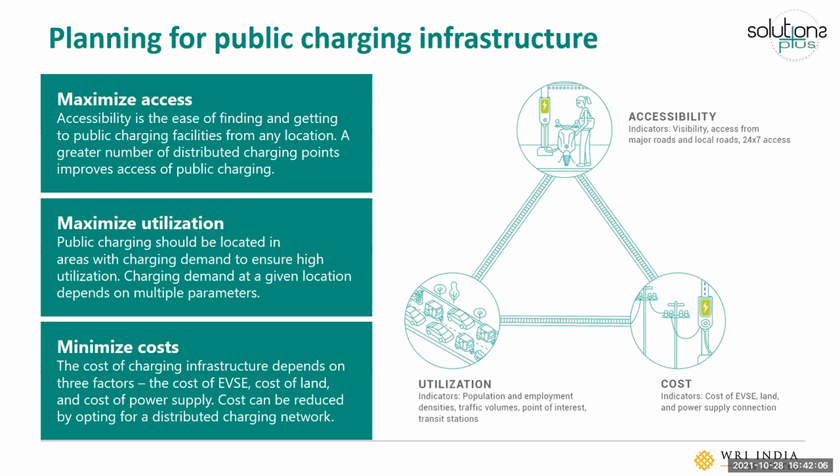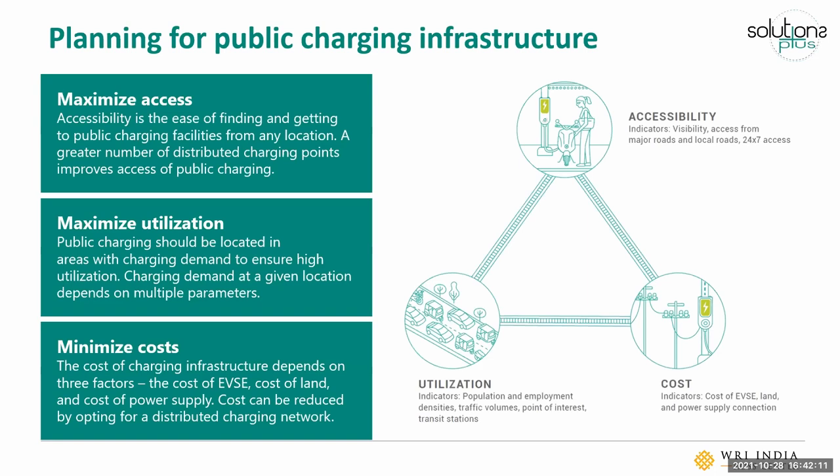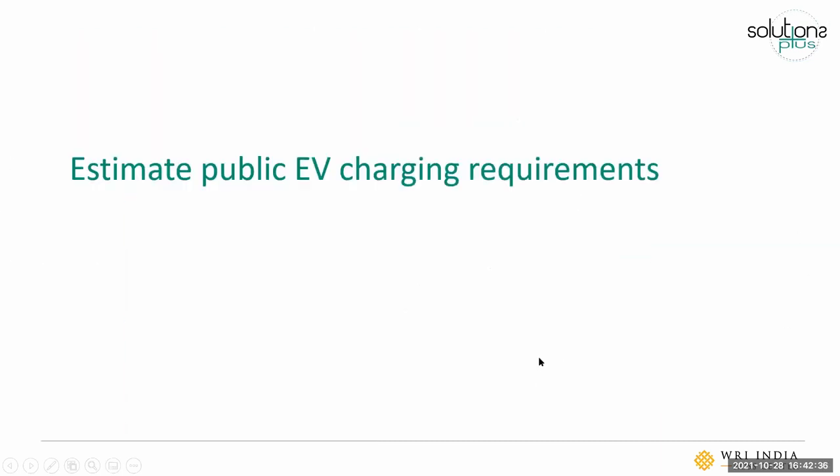The final point is the cost of public charging infrastructure, which depends on two key aspects: the cost of land and the cost of the power supply connection. For today, we're focusing on how to plan your public charging to maximize access and utilization.